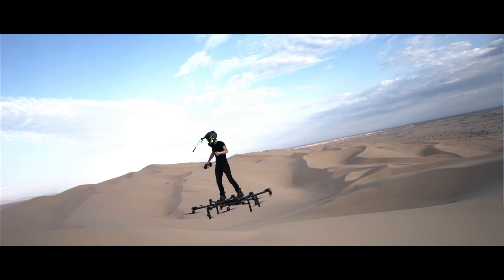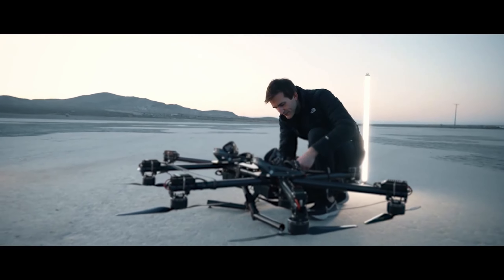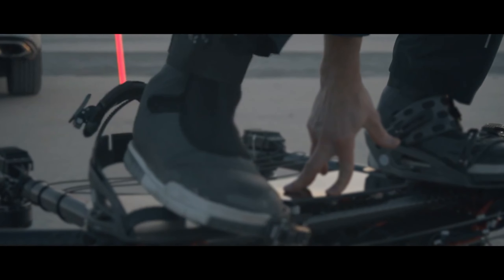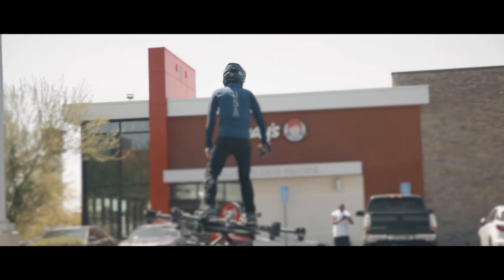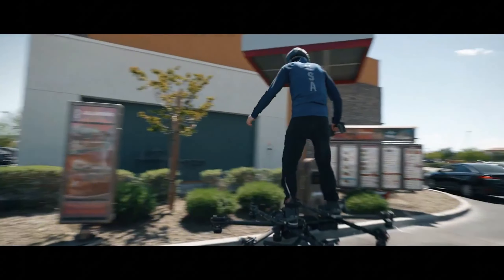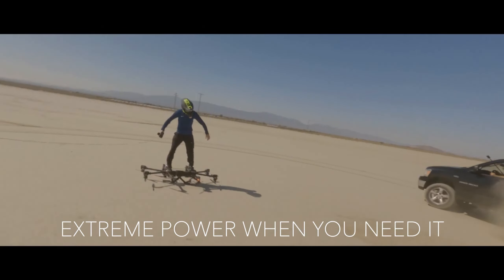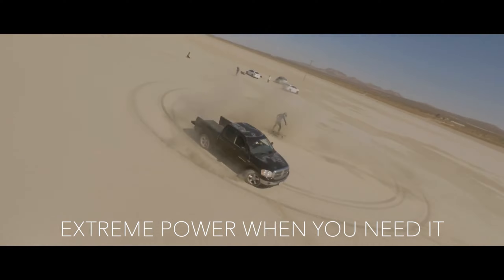The Sky Surfer is more than just an incredible vehicle — it's a revolutionary leap forward in personal transportation. It opens up a world of possibilities for short trips, escaping the city for a quick weekend getaway, or simply experiencing the pure joy of flight.